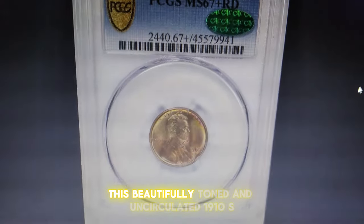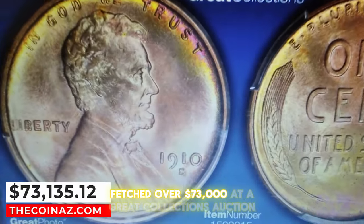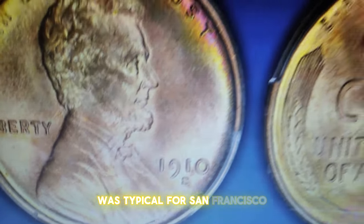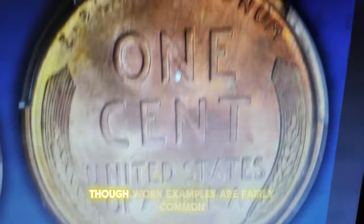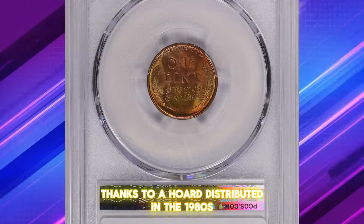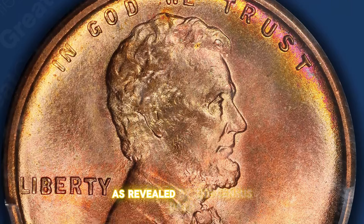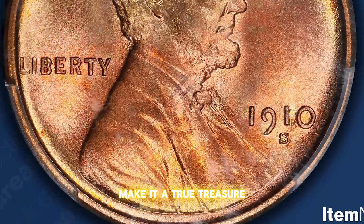This beautifully toned and uncirculated 1910s Lincoln cent fetched over $73,000 at a Great Collections auction. While a mintage of 6 million cents was typical for San Francisco in the early 1910s, it's relatively small compared to the entire series. Though worn examples are fairly common, higher circulated grades are somewhat scarce. However, mint state pieces are surprisingly abundant thanks to a hoard distributed in the 1980s. This cache yielded many choice and gem fully red pieces, as revealed by the census data. The exceptional quality and eye appeal of this coin make it a true treasure for collectors.